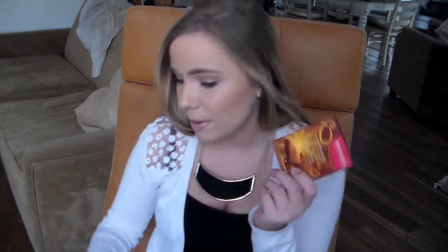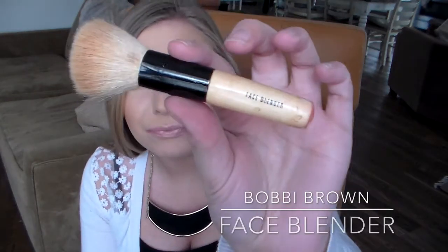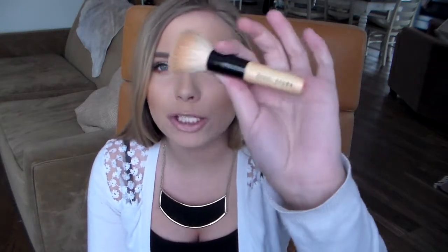I do like the Hoola bronzer more for contouring, but this definitely does the job and I've really been loving it with this brush. It's the Bobbi Brown Face Blender — just a short handled travel brush. My mom actually had this and I kind of just stole it from her. I really like it because it fits nicely onto the cheeks. I can't understand how girls can do bronzer with those huge fluffy brushes. I don't like bronzer all over my face — I like it just for a natural, sun-kissed contour, so I prefer these smaller types of brushes.